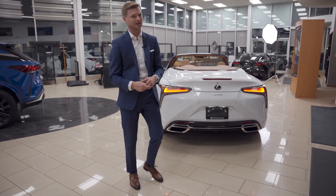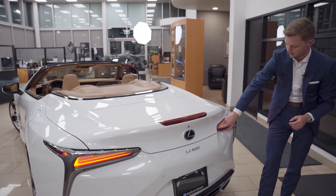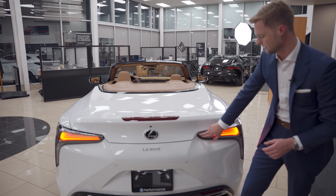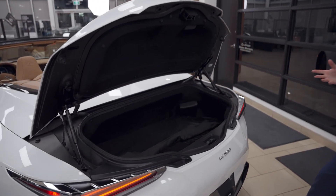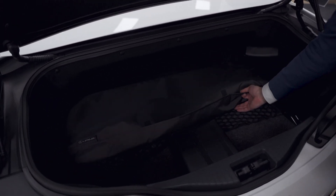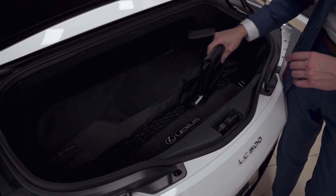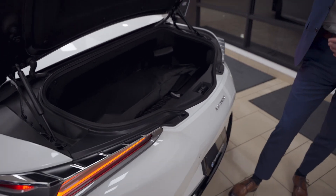While we're back here, let's take a look at the trunk. To open it, there's a little button hidden off to the side near the taillight, which keeps the area nice and clean. In the convertible, there isn't a ton of space, but it's still a usable trunk. Right now it's storing the wind deflector that clips in over the rear seat, plus the typical user manuals and emergency kit. So not a ton of space, but there is still a trunk.